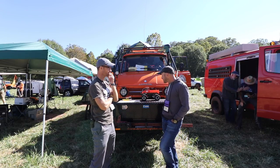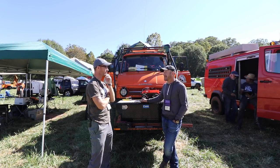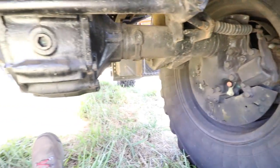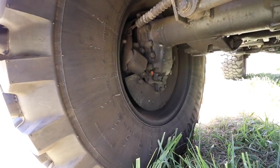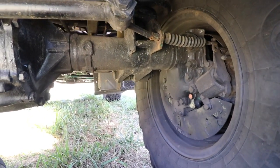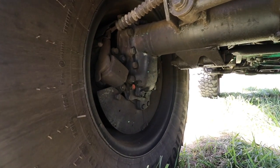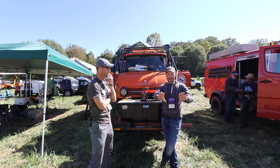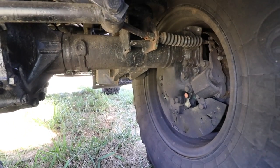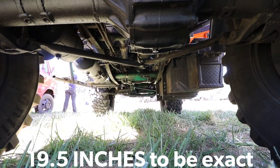It has air-actuated lockers. What makes this vehicle very unique and popular is that it has what they call portal axles. Portal axles have gear reductions that are actually in the hubs — in the wheels. What that does is set the actual axle tubes above mid-range on the wheel, so if you get down there and look, it gives you quite a bit of extra ground clearance.